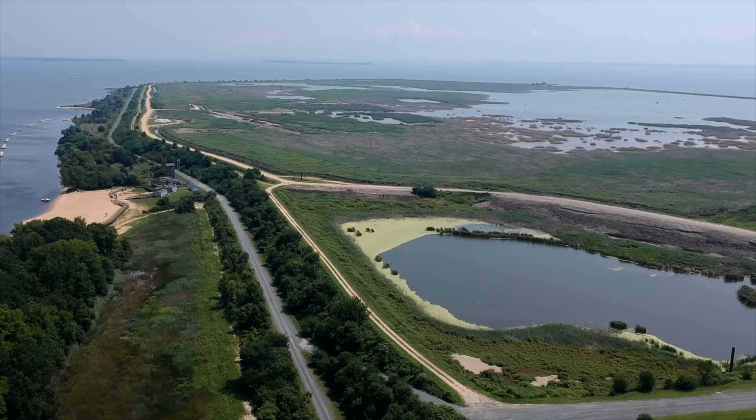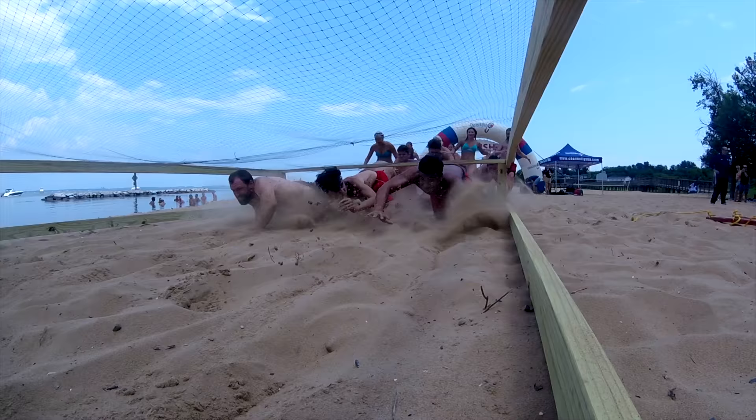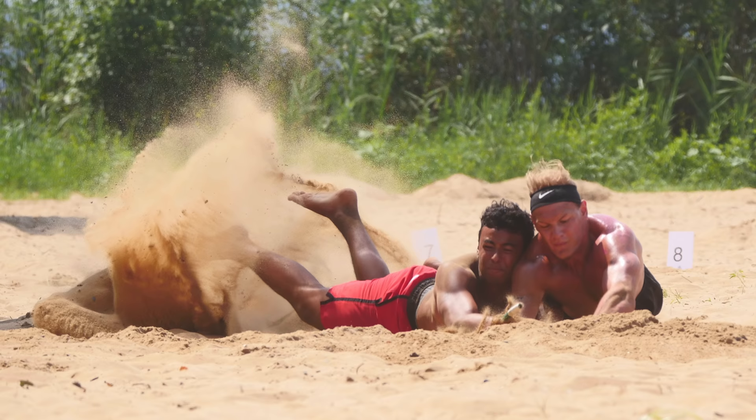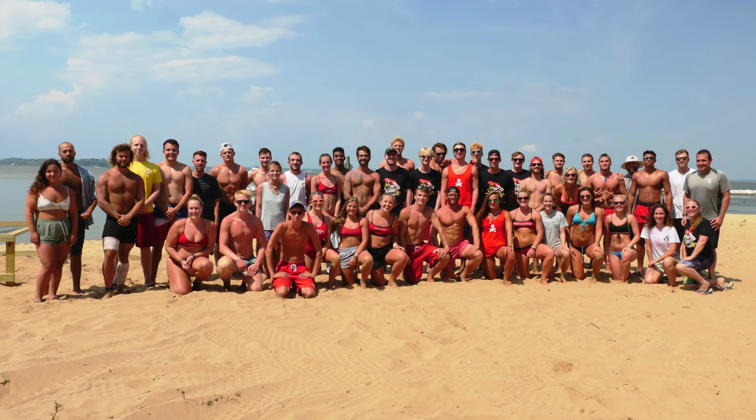Throughout the day, the island's sandy beach and expansive trail system provided a perfect setting to showcase impressive levels of speed, agility, and stamina. Individual crew members from various teams secured wins for their home parks, but the overall championship went to the Assateague State Park Beach Patrol. Congratulations to all of the participants — you're all winners in our book.